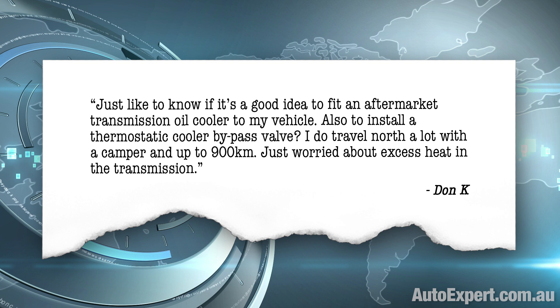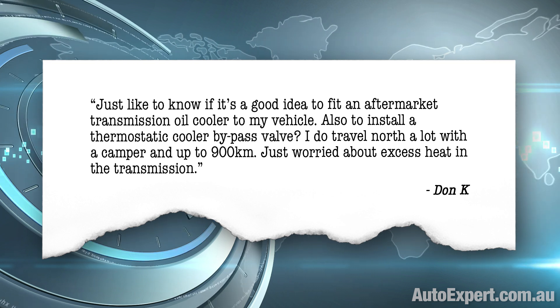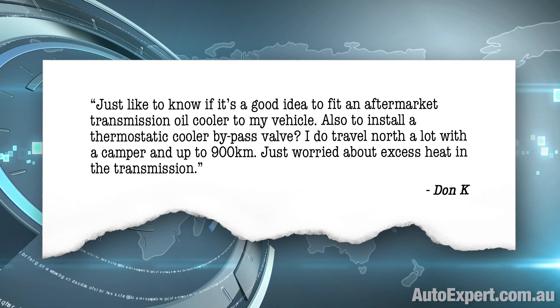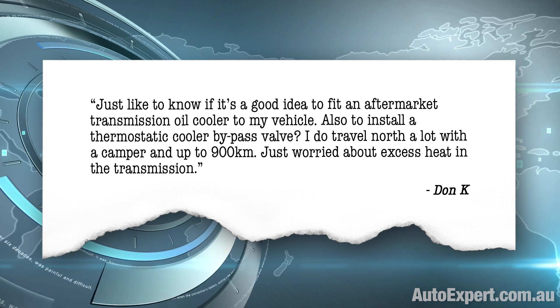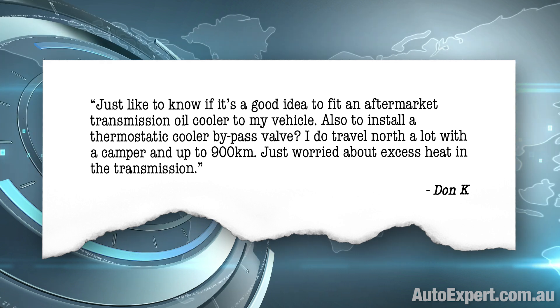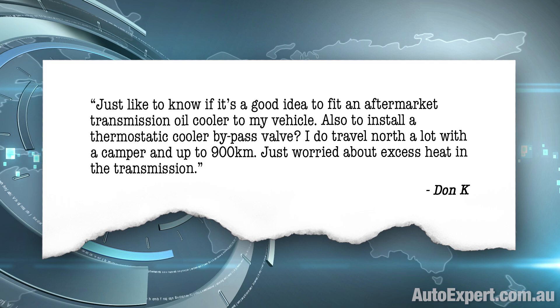Just like to know if it's a good idea to fit an aftermarket transmission oil cooler to my vehicle, and also to install a thermostatic cooler bypass valve. I do travel north a lot with a camper, up to 900 kilometres. Just worried about excess heat in the transmission.